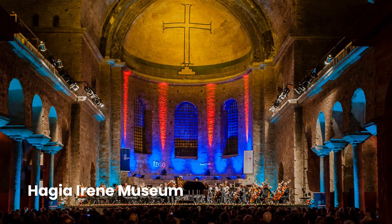The Hagia Irene, located in the outer courtyard of Topkapi Palace, is the oldest church of the Eastern Roman Empire. It was also the second largest church in Istanbul after Hagia Sophia. Hagia Irene, which originally means sacred peace, has a special meaning as the first place where Turkish museology was born.